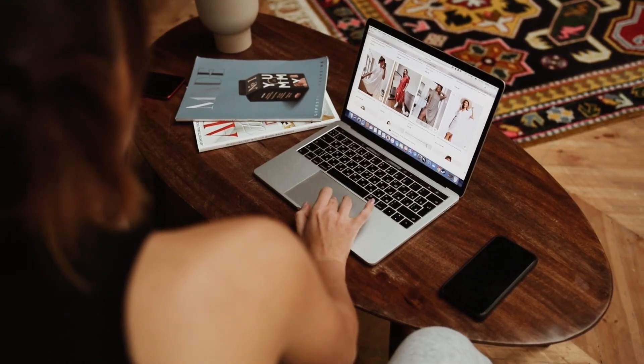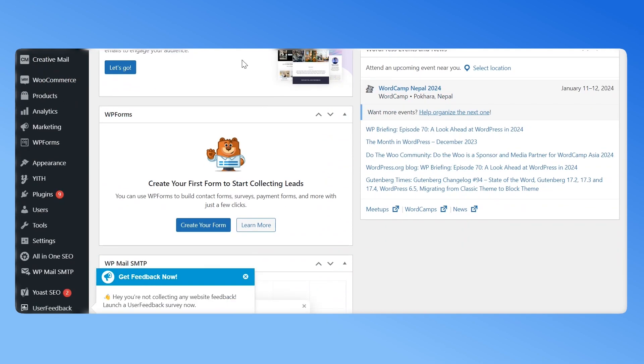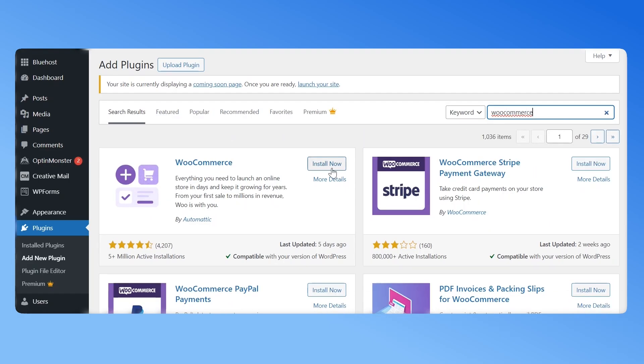You now know how to choose the right payment gateway for your store. To start taking payments, follow these steps. Go to your WordPress dashboard, then navigate to the Plugins tab and click on Add New Plugin. Type WooCommerce in the search bar, click on the Install Now button, then activate.